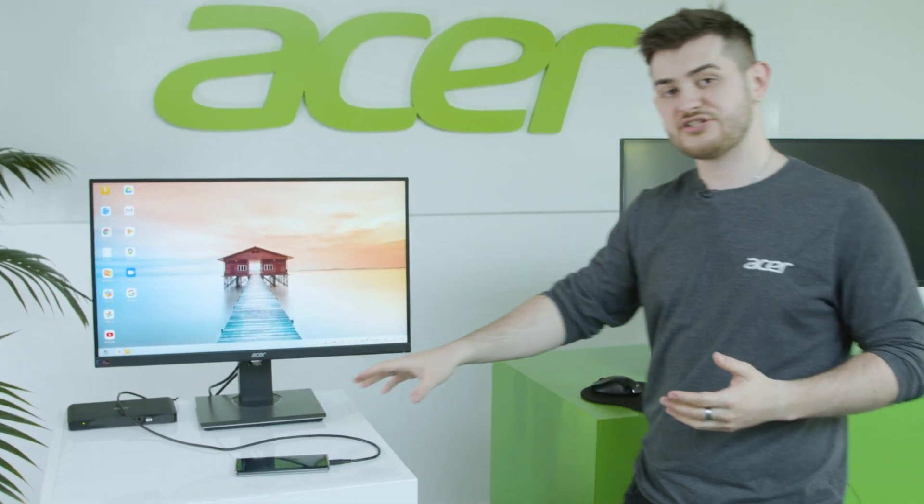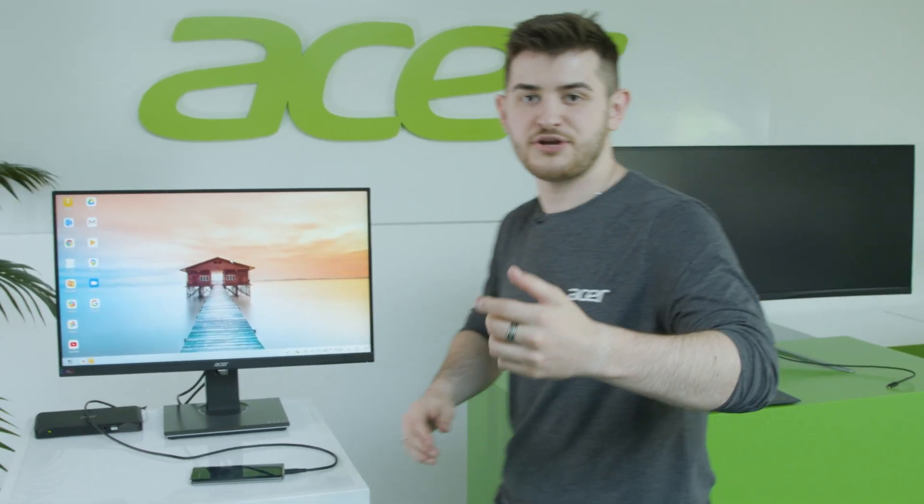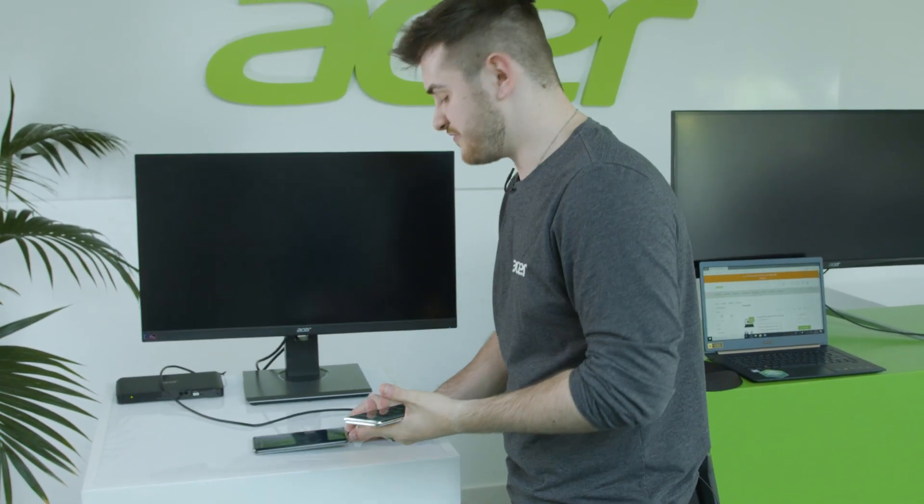With that, it will charge your mobile phone and you can use a keyboard and mouse, enhancing the Chromebook experience. It even works with other types of Android brands.